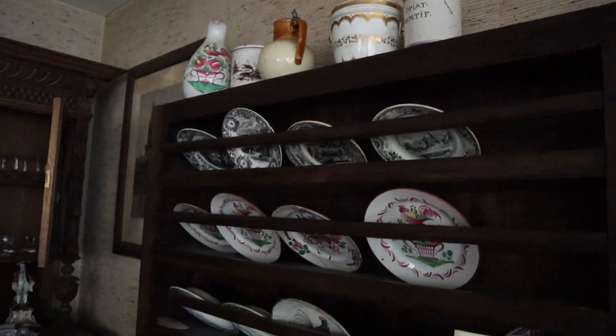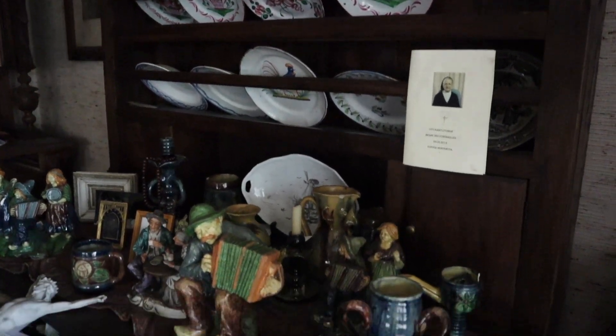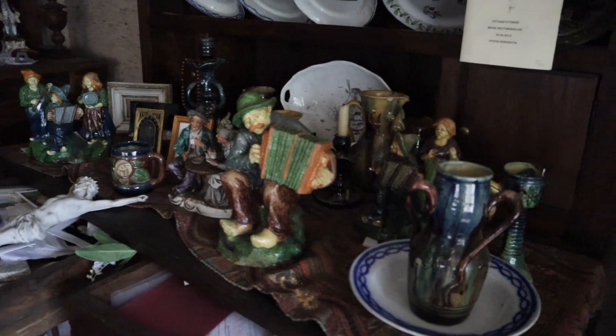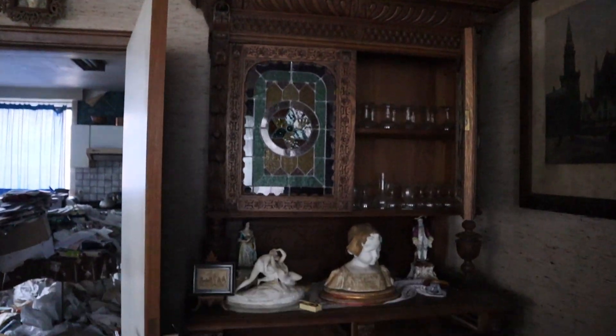Check this closet here with all the many different plates. It's crazy.